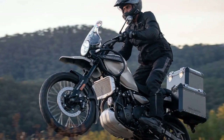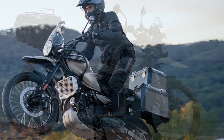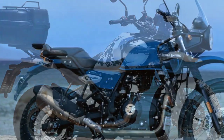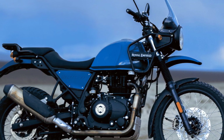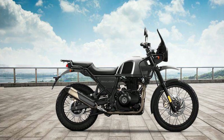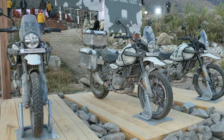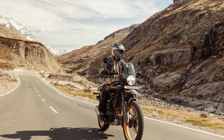In addition to the engine upgrade, the chassis has been significantly enhanced to complement the new powertrain. This is hardly surprising, given that in 2015 Royal Enfield acquired Harris Performance, a chassis specialist known for designing and building racing machines that competed in the 500cc Grand Prix and World Superbike classes. Harris Performance also played a key role in developing Royal Enfield's sporty Continental GT. The new Himalayan features a twin-spar tubular steel frame and a steel swingarm.